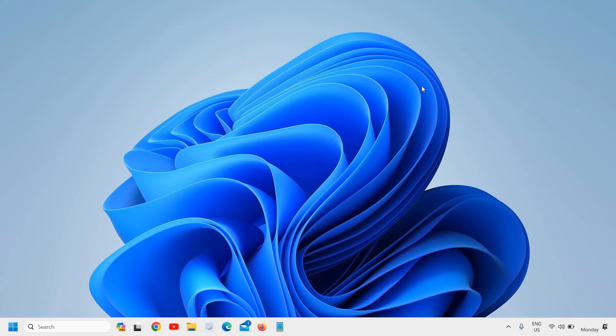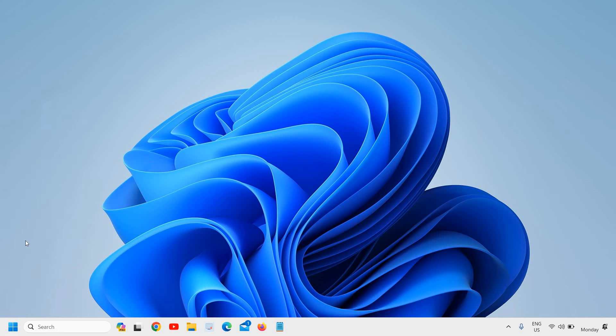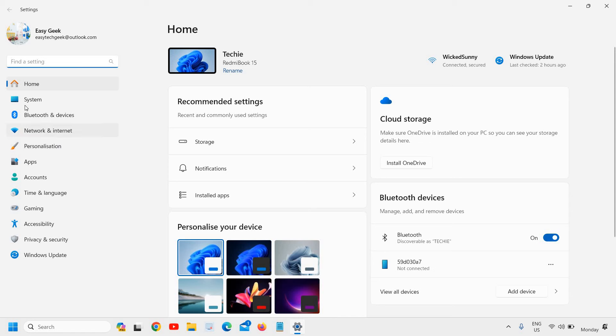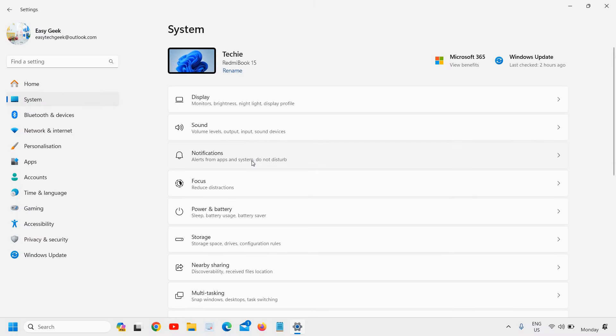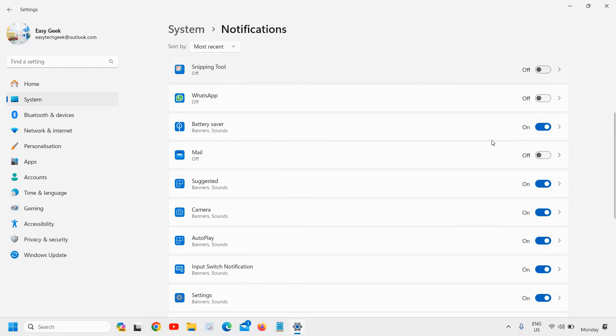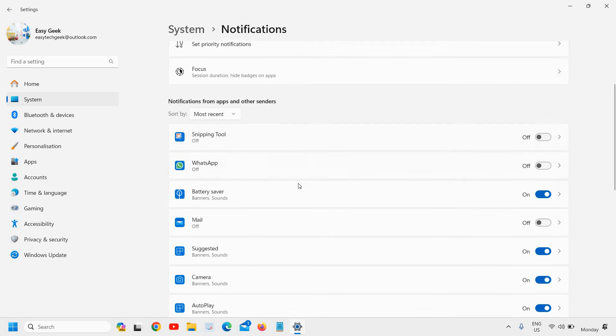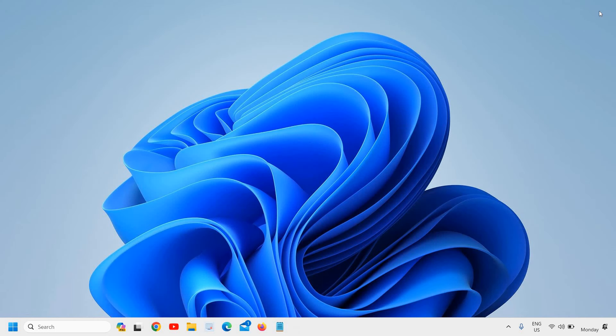Once done, the next step is to turn off unnecessary notifications. Right-click the Start icon, go to Settings, and on the left-hand side click System, then Notifications. Check which applications are sending notifications and turn off any you don't need. Keep only important ones on. This is also a very handy optimization.